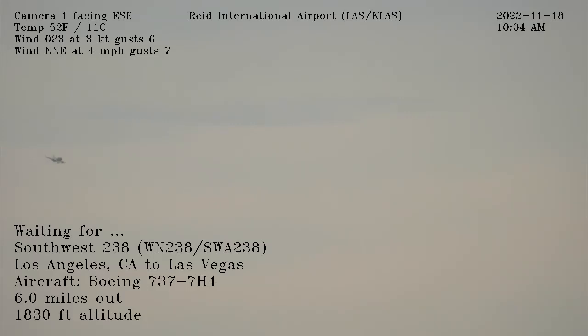717, wind 010 at 4, runway 19L, cleared for immediate takeoff. Cleared for immediate takeoff, 19L, 717.